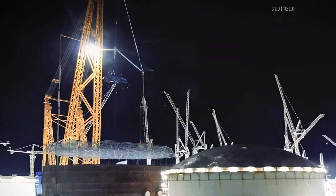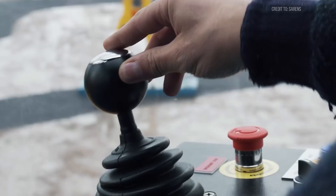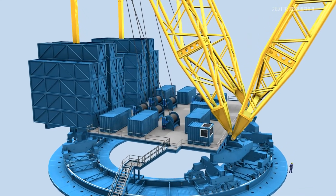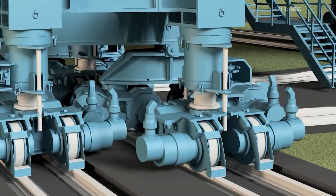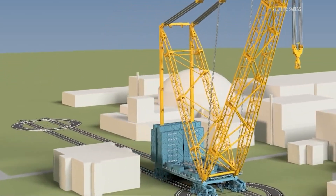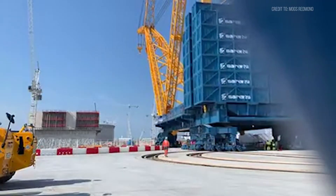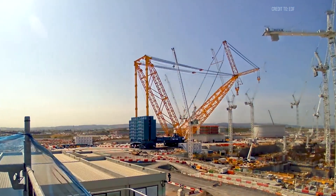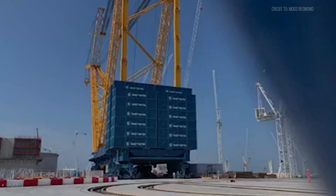A mistake here could cost billions. The engineering team spent over three years designing and testing the crane before deployment. Digital twins and simulations optimized performance, catching issues early. The rail system is a feat in itself: tracks must be perfectly level, with tolerances of just millimeters, laid on ground prepared to support the crane's total weight, which can exceed 10,000 tons with counterweights. Big Carl moves along these rails at a careful pace, prioritizing stability and safety.